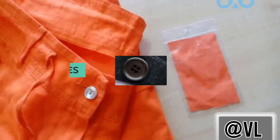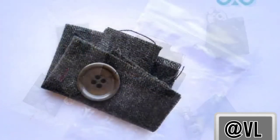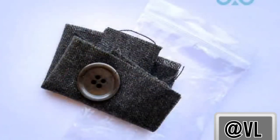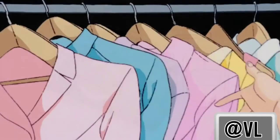The spare piece of clothing included with garments isn't there only to patch up clothes. The real purpose of the fabric is for you to test out your cleaning products on, to make sure that they won't ruin the material or its color.